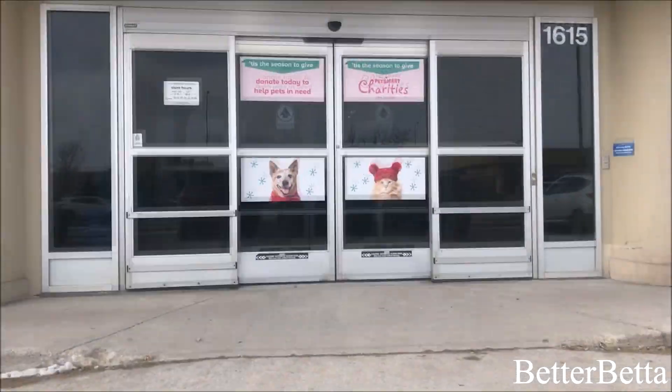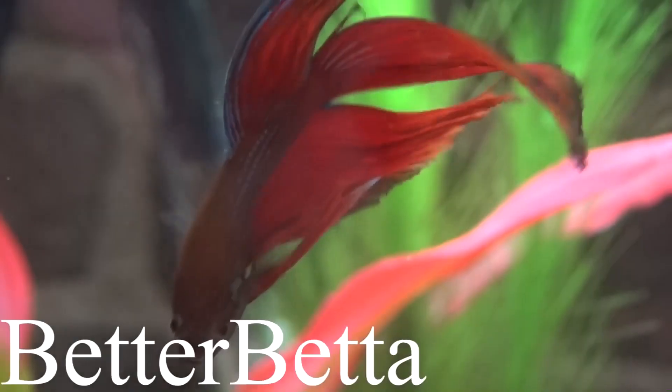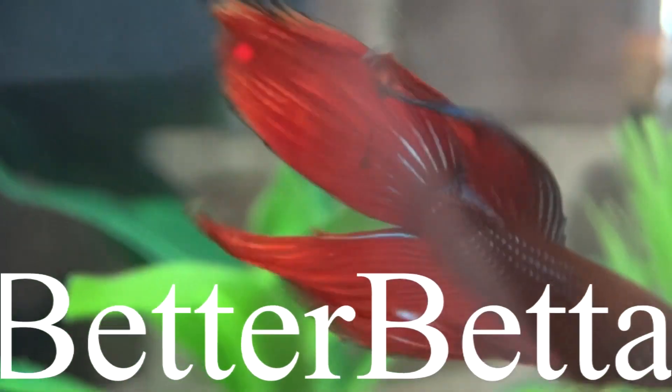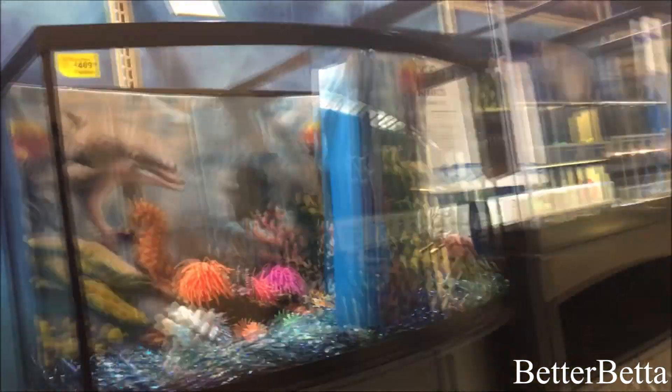Hey everyone, so today I decided that I would do a bit of a PetSmart follow me around. I've done videos like this before in the past and you guys really enjoyed them, so I decided that I would do another one for you. Some of this footage is going to be conversation that I did actually have in the store with my mom because she was with me, and then some of it is going to be voiceover just depending on how the footage turned out.